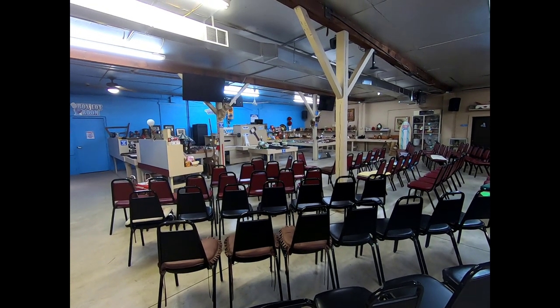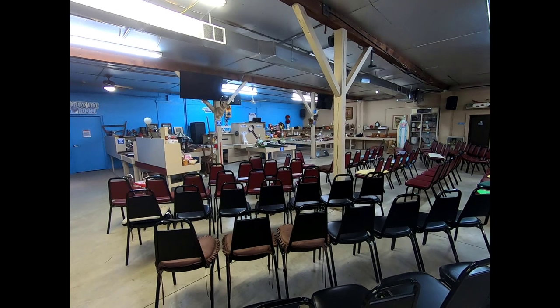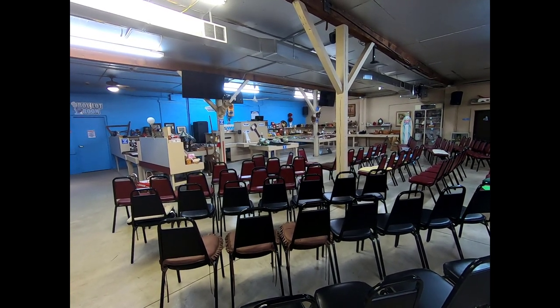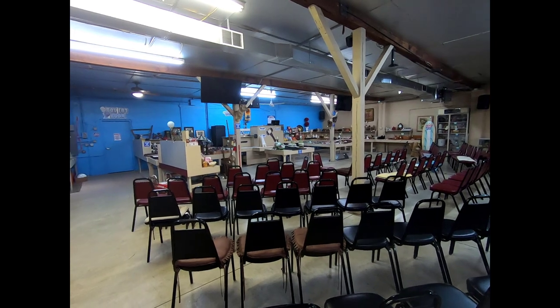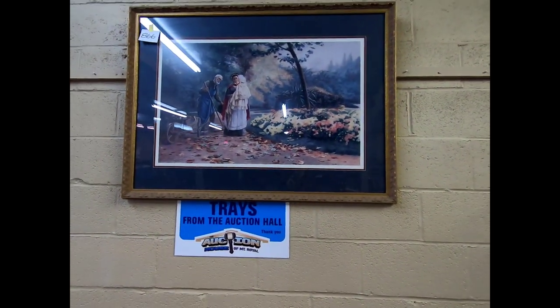Good morning, guys. I'm in the main hall for the December 28th auction, this Friday. The main hall will start at 5. Check out the box lot video for what's coming up there. Let's get started and see what we have in the main hall coming up this week.